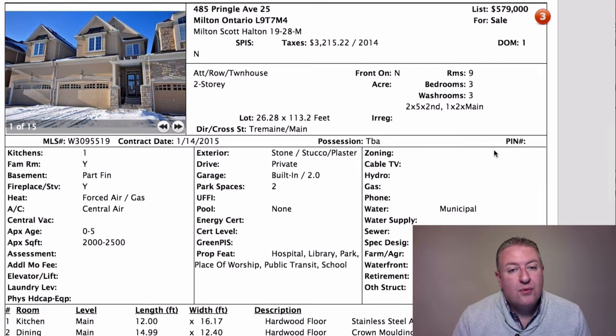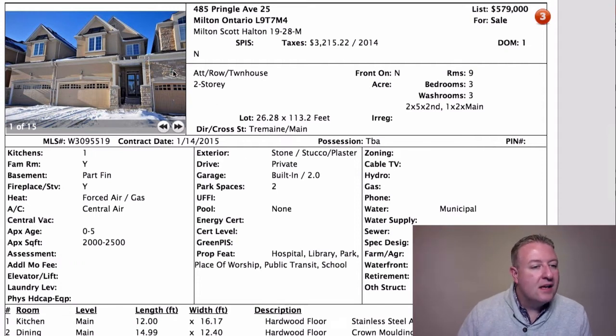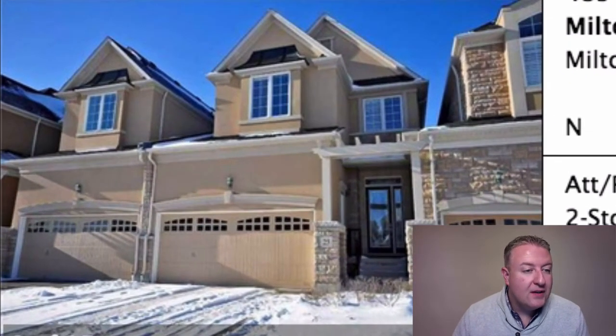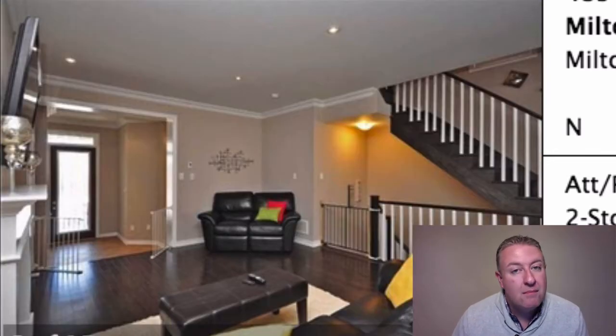The one on Pringle at $579K is a good deal because every other place that's sold in this little development has sold for over $600,000. I was originally against these because I thought, who's going to pay $600K for basically an attached home in Milton? But then I realized that in Oakville it's not unusual to find townhouses selling for $1.1 million. The finishes inside are really nice — nine-foot ceilings on both floors.